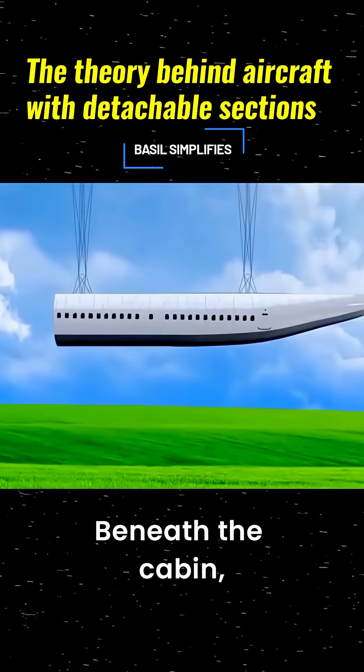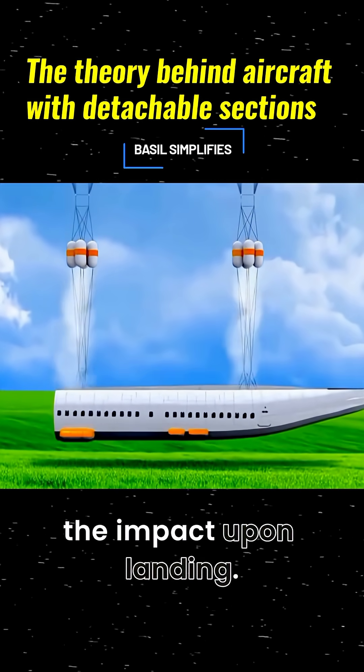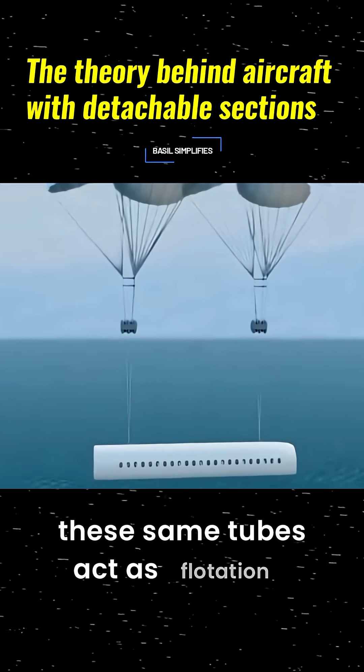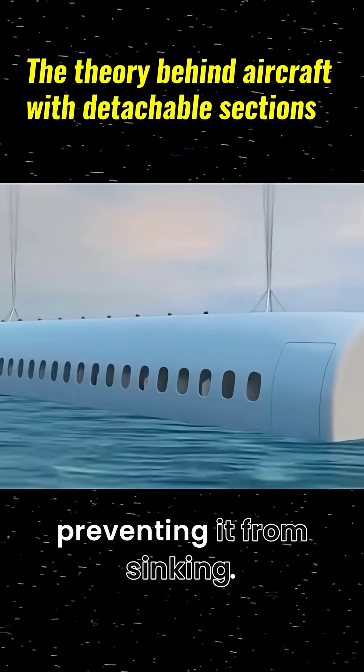Beneath the cabin, inflatable cushions rapidly expand during descent to reduce the impact upon landing. If the landing happens over water, these same tubes act as flotation devices, keeping the cabin afloat and preventing it from sinking.